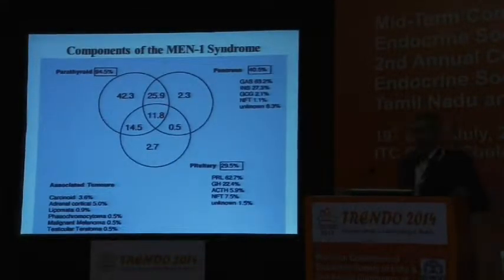The components of MEN1 include parathyroid tumors — the most common — followed by pancreatic lesions, and subsequently pituitary lesions. There is an absolute overlap between all three conditions; as you can see in the Venn diagram, about 12% have all three, with various permutations and combinations making up the rest.